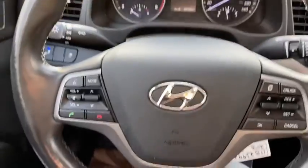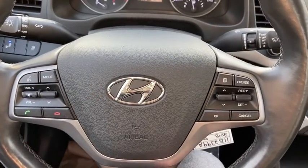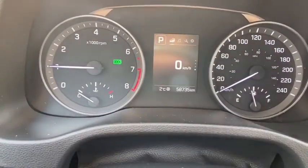You also have your traction control. On the steering wheel you have your audio and hands-free controls on the left-hand side, and on the right you have your cruise control settings. Taking a look at your information panel on the dash, you can see that we have about 58,000 kilometers on this car.